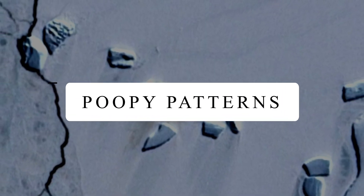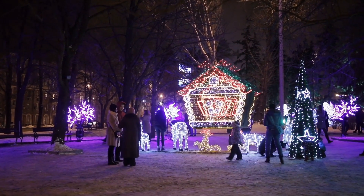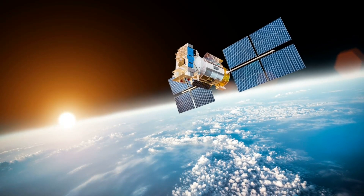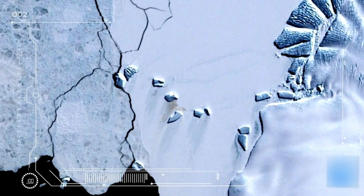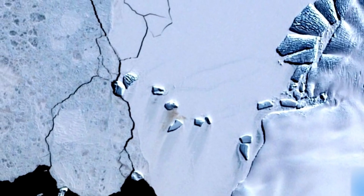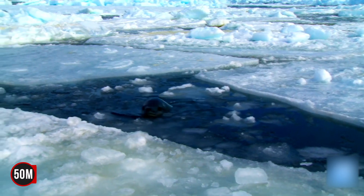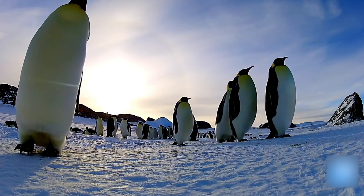Poopy Patterns. The year was 2002, and it was December when a satellite and NASA captured something strange in Antarctica. There appeared to be some weird patterns all over the continent, which really stirred up the whole station. Everybody had their own theory of what it was. It was speculated that the markings were linked to the local wildlife of the region.